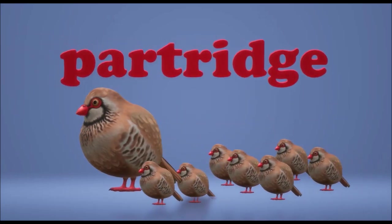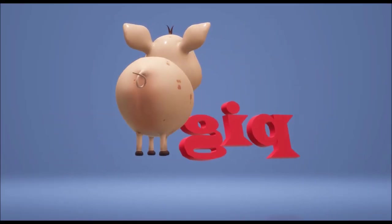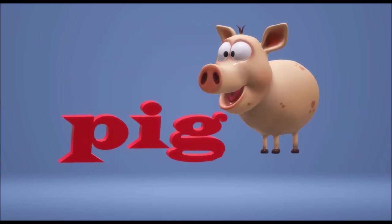Hello my friends, it's a bright new day. Lots of fun is on the way. We'll learn and sing and find a way to solve the mysteries of words today.